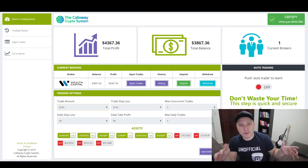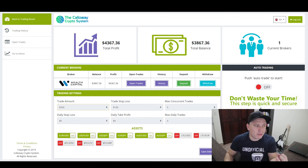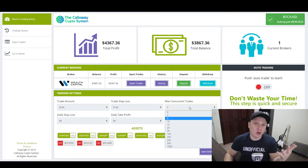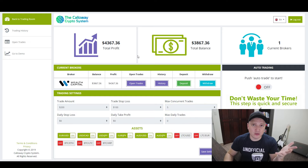Let's start with the Callaway Crypto System. Pro number one: it's fully automated. Pro two: it's free. Pro three: it allows you to control how much money you want to place on each trade. Pro four: it allows you to place more than one trade at a time, and you can control it. Pro five: the minimum deposit is $250 and you get all features for that amount, depending on your country — ranging from $250 to $500.